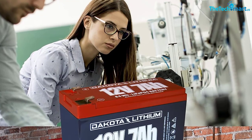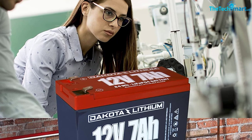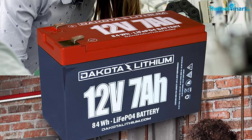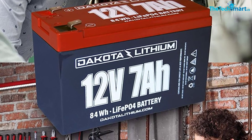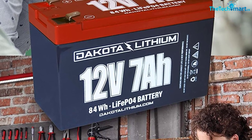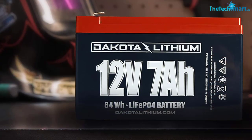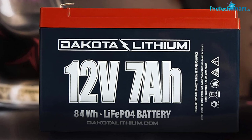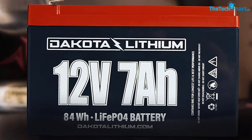Some batteries simply cannot handle freezing temperatures well — they don't call this a Dakota for nothing. This can handle down to minus 20°F, with a max temp up at 120°F. They do recommend not charging it below freezing though, so keep that in mind. You can use it that low, just don't charge it again until you get it somewhere warmer.